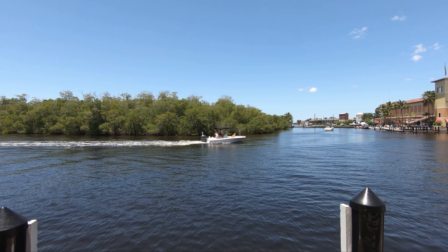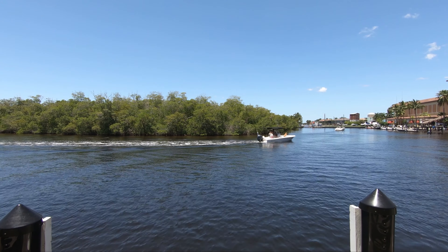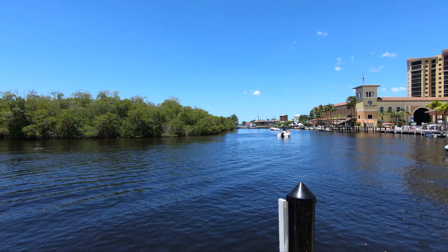Over here we have a boat going by with a cool looking dog. Today it's a beautiful day in Cape Coral, Florida. One of the things you will enjoy if you move to Cape Coral is this area right here. At night it's very nice — you can eat over there at that restaurant. They have outdoor seating and you can sit outside. It's a very nice place here.